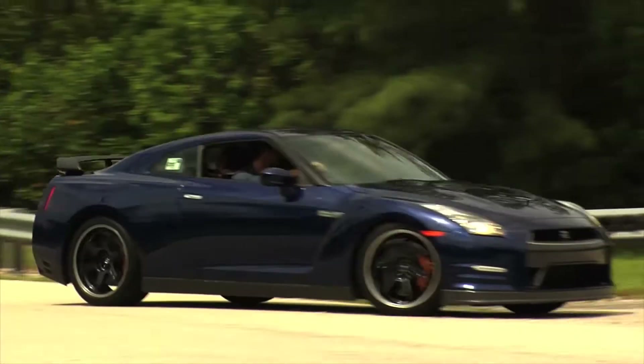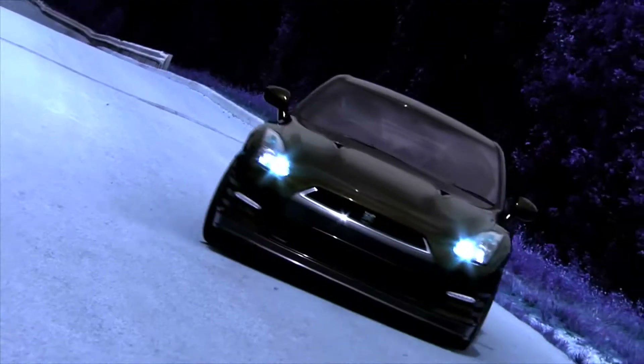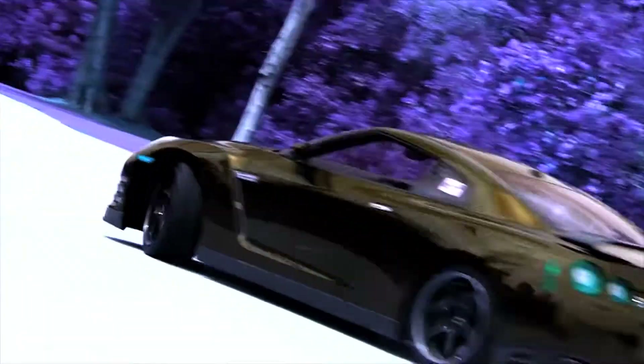The engine — you still have the same 3.8 liter with twin turbos, but they've squeezed out a little bit more horsepower. So let's check that out.